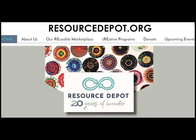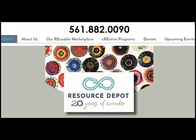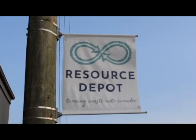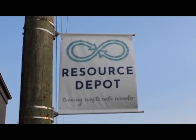For any other questions, visit our website resourcedepot.org or call 561-882-0090. Thank you for watching our video, and if you like what we're doing, you can follow us on most social media by searching for Resource Depot.